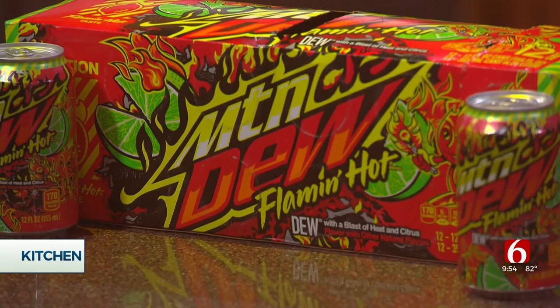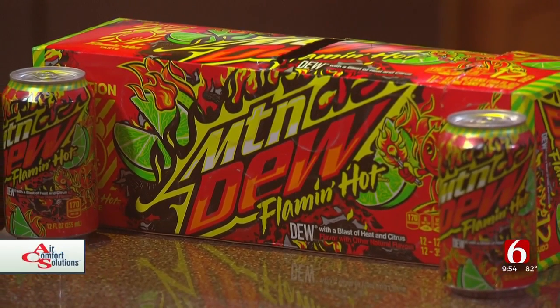It's called Mountain Dew Flamin' Hot. Man, everything is Flamin' Hot now — exactly right, Alan. I'm talking about that Flamin' Hot brand like they have with Cheetos. It's the same branding. The company describes it as: spicy meets sweet dew flavor with bursts of heat and lime flavoring.